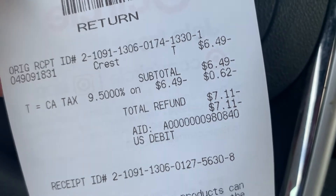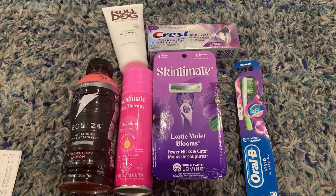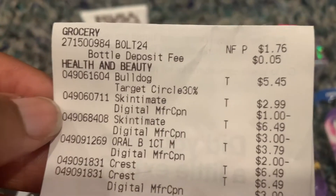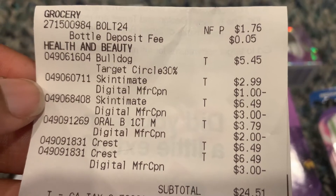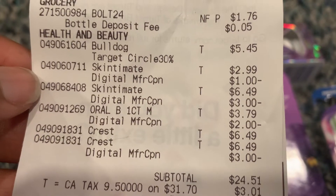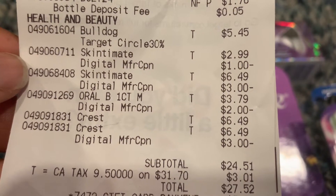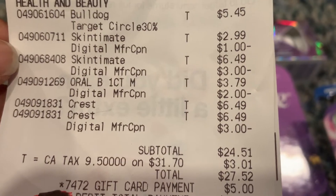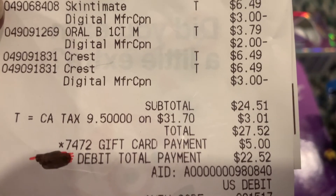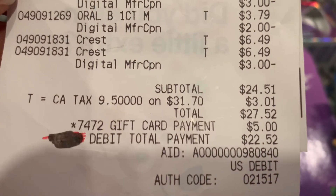This is our Target deals for today plus our ibotta hauls. On the receipt: the Bolt 24 drink had no coupon but had the $1.49 ibotta rebate; the Bulldog face wash had 30% off; the Skintaman shave gel had a $1 off digital coupon; the Skintaman razors had a $3 digital coupon; the Oral B2 brush had a $2 digital coupon; and the Crest had a $3 digital coupon. I can see I was charged for two Crest toothpastes at $6.49 each.